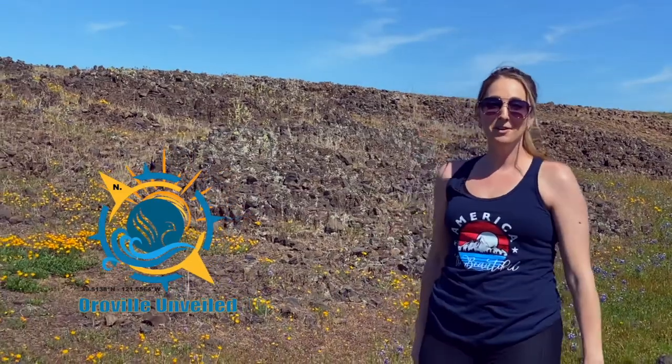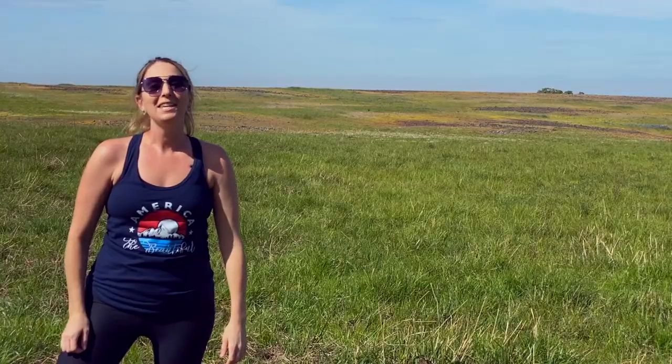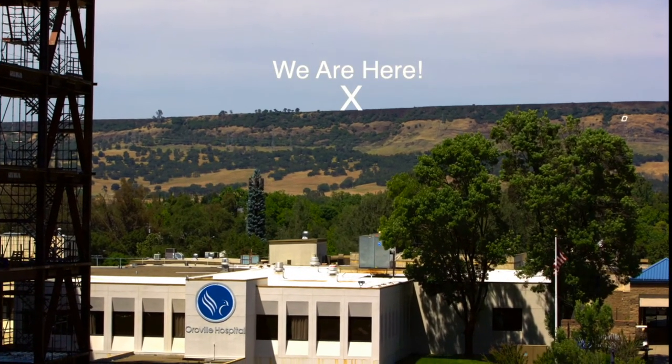Welcome to another episode of Oroville Unveiled brought to you by Oroville Hospital. Today we're standing on top of North Table Mountain located six miles north of Oroville. These beloved iconic tabletop mountains serve as an exquisite backdrop to our beautiful city and offer amazing adventure opportunities.